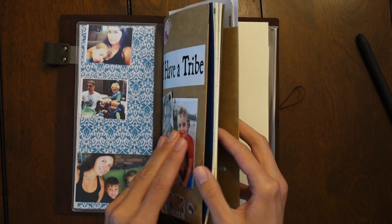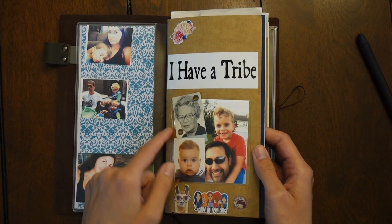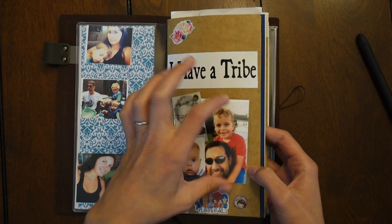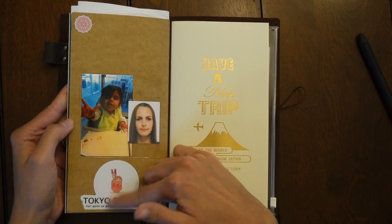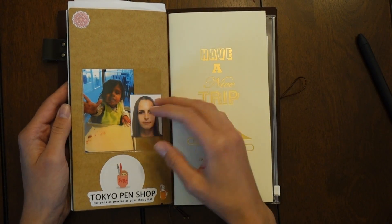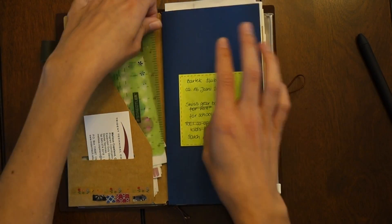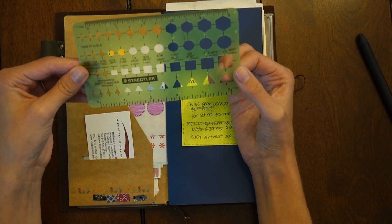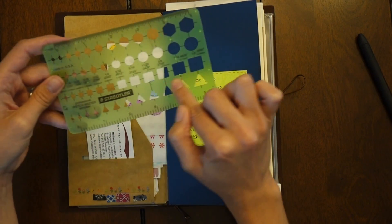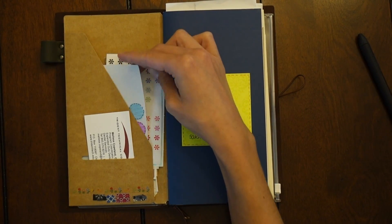I've used this craft folder for a long time and kept decorating it. I have adhesive pockets that you can find at the Dollar Spot in Target, and I put some photos in on the back as well. The Tokyo Pen Shop is like my favorite Japanese stationery store or online store in general. I also have the Sketchmaster template by Staedtler — I love to use it as a ruler and sometimes to draw circles or boxes.